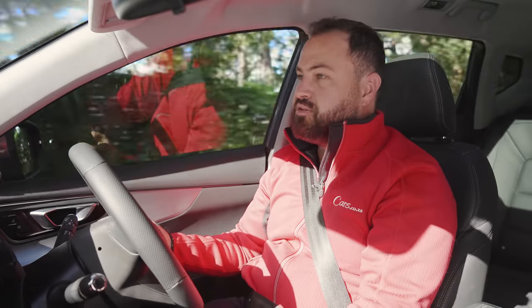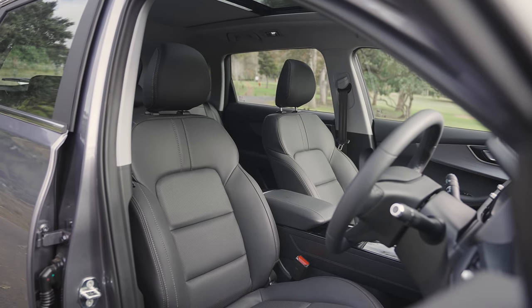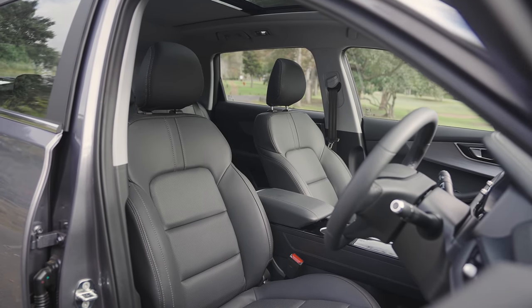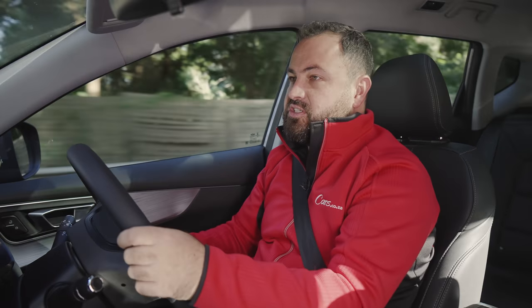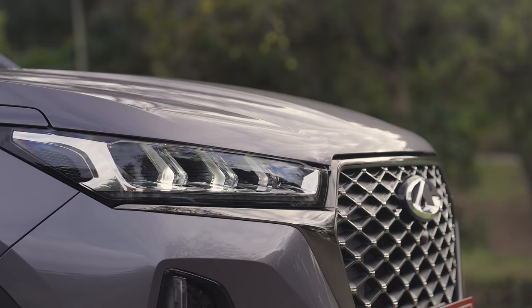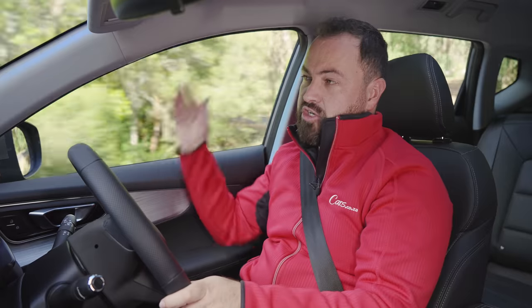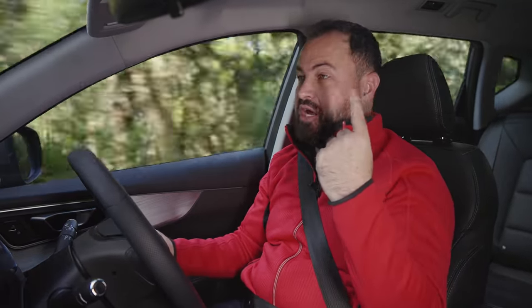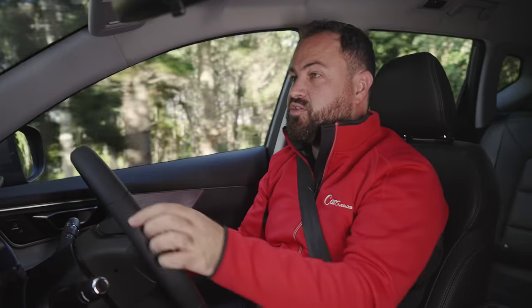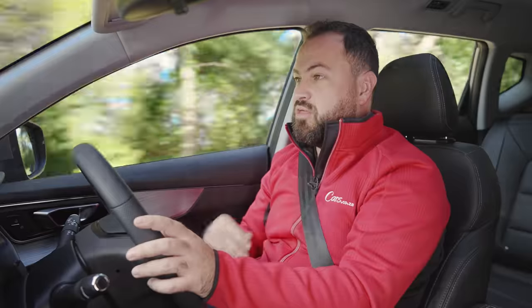There's no standard version of the Tiggo 7 — you can only get it in Pro specification, and there are two to choose from: the Distinctive and the Executive. I'm in the Executive. The price difference is about 35,000 rand, and the key differences are: the cheaper model has four airbags instead of six — so no curtain airbags — no panoramic roof with electric blind, and no adaptive cruise control. If those three things matter to you, fork out the extra 35,000 and go for the top spec.